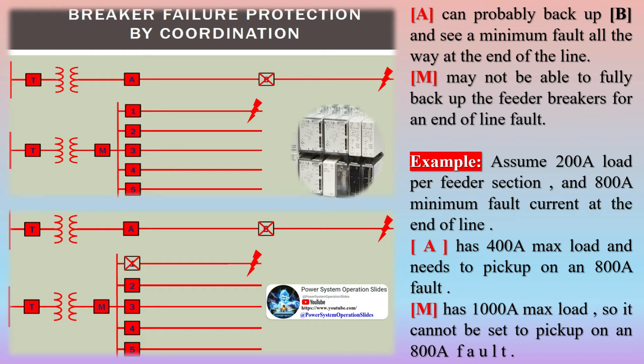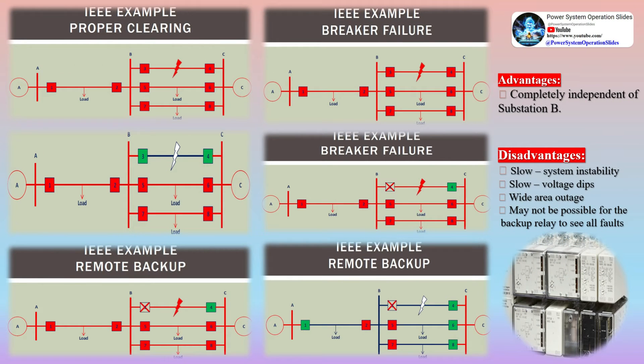Due to the expansion of the power network, the electrical distance between substations is reducing. Because of this reduction, the Critical Clearing Time (CCT) is becoming shorter and shorter. If proper breaker failure protection schemes are not used, this short CCT may cause breaker failure protection malfunction.